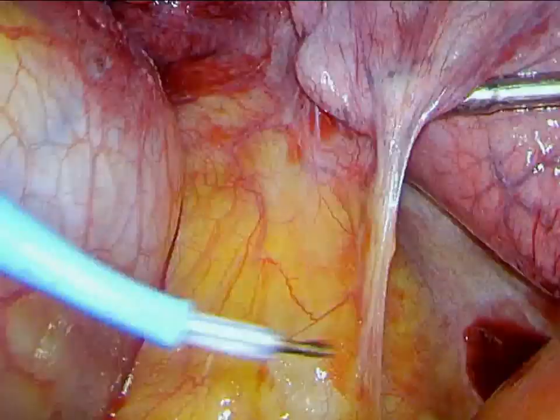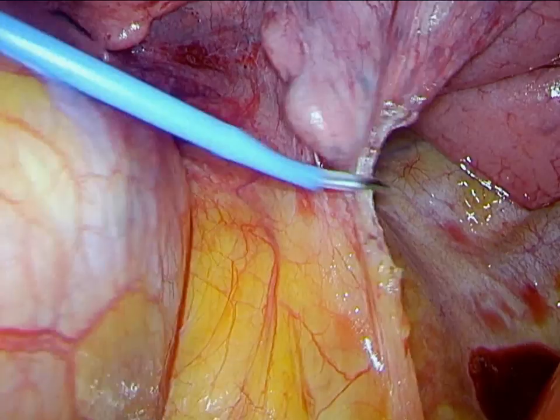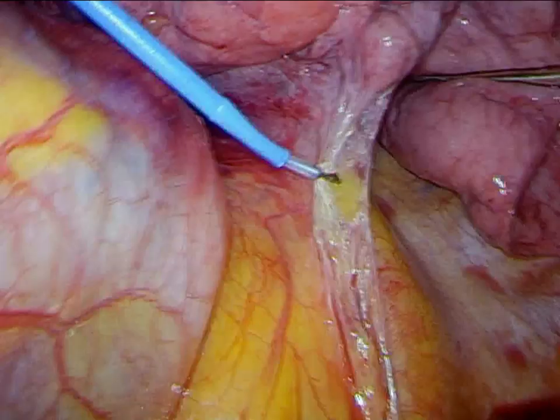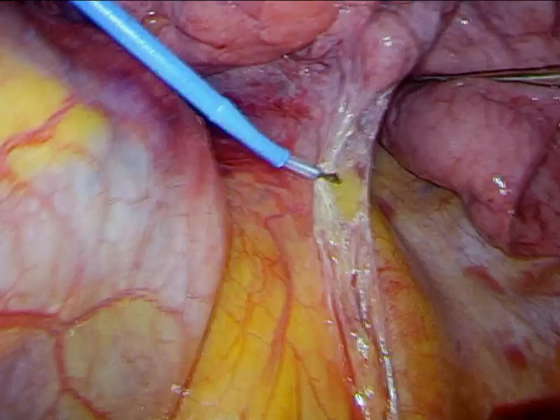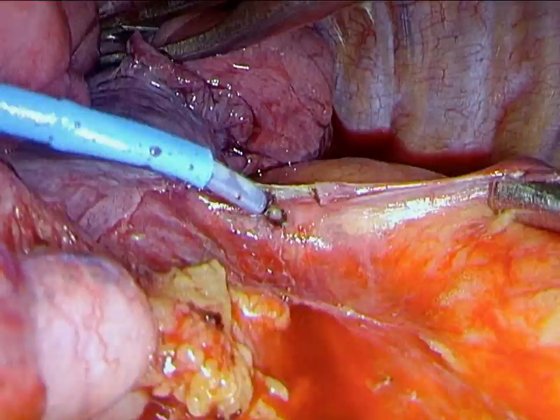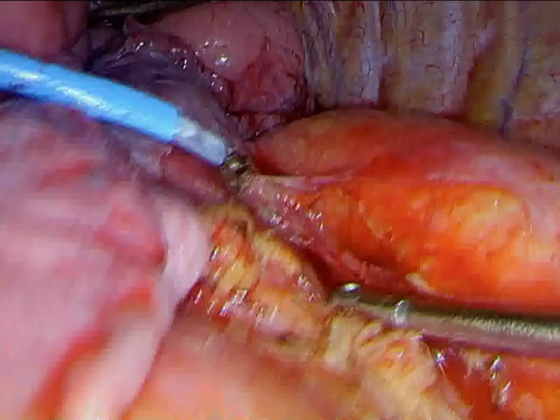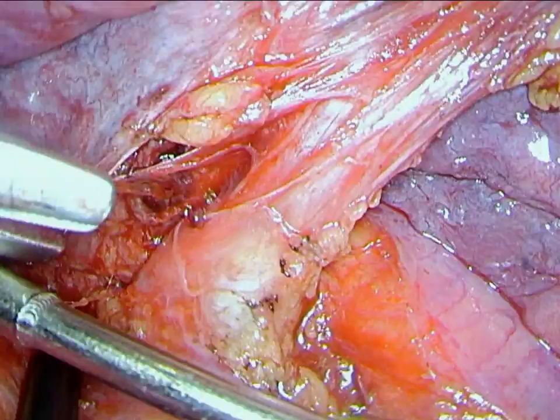Subsequently, we bring up the inferior pulmonary ligament. The lung is now reflected anteriorly. We are taking down adhesions posteriorly between the lung and the aorta and dividing the pleural reflection posteriorly. During this process, we are preserving the vagus nerve. With further dissection inferiorly, we are able to completely circumferentially isolate the inferior pulmonary vein.